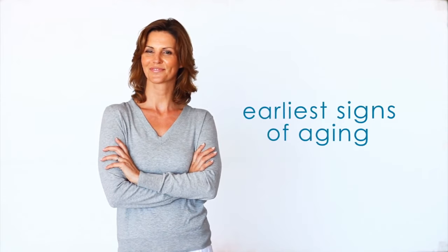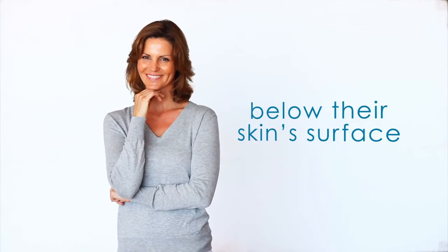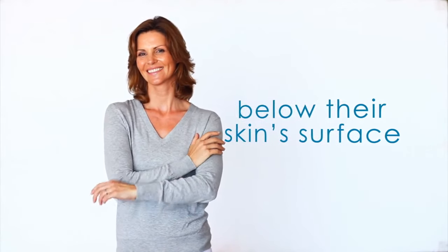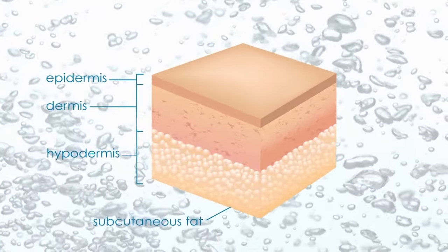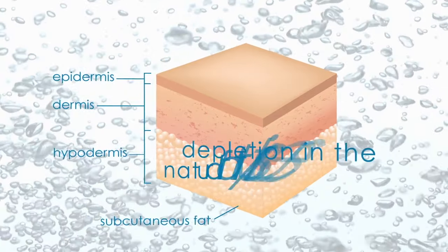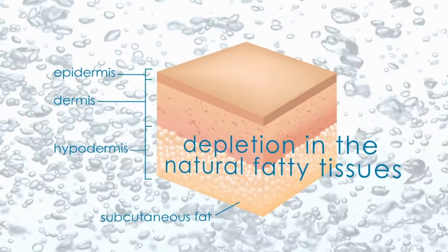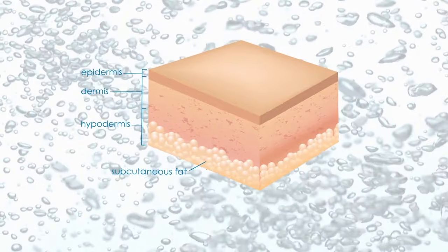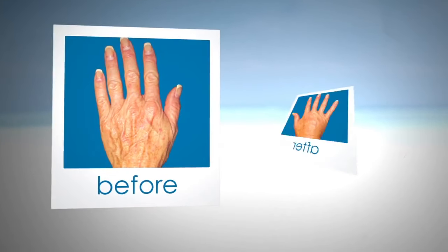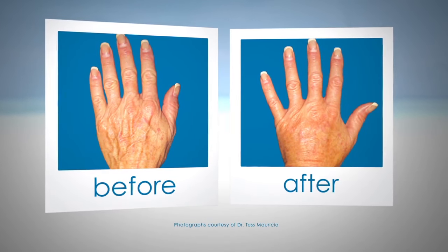For most people, the earliest signs of aging are written clearly across their face, but many important changes are actually taking place below their skin surface and in the deeper dermal layers. In addition to reduced collagen production and decreased skin elasticity, there's also depletion in the natural fatty tissue that helps define the youthful contours of the face. The loss of facial fat volume can cause pronounced changes in the way we look. Your hands can also show signs of aging as wrinkled skin, veins, and tendons become more prominent.